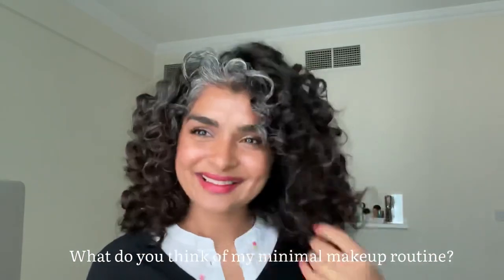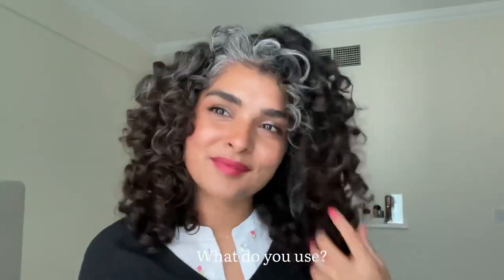What do you think of my simple, minimal makeup? Let me know in the comments!